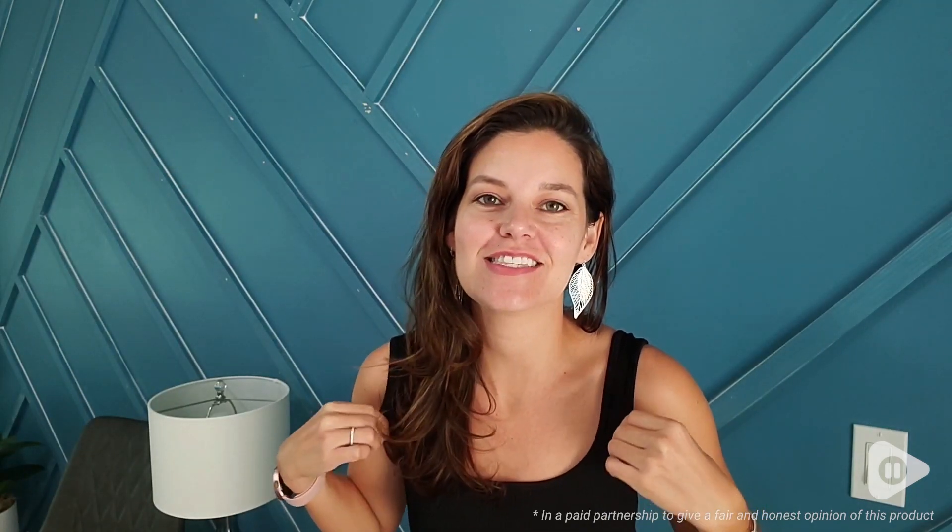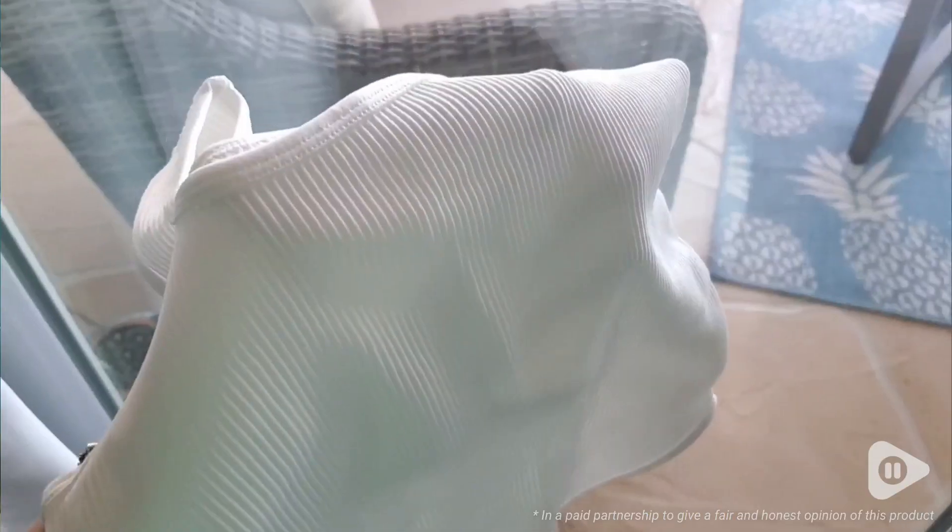Hey there, it's Ashley from WTI. What I have on right now is this really cute bodysuit from Emren. This comes in a three-pack. I have the black with two whites.